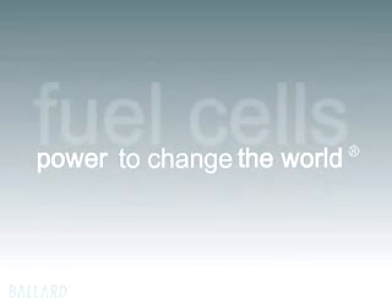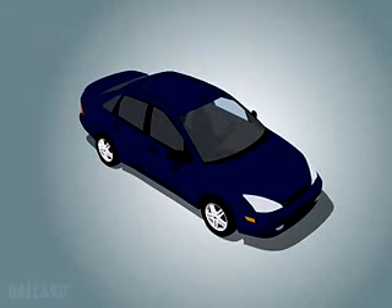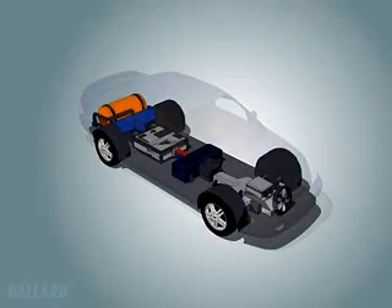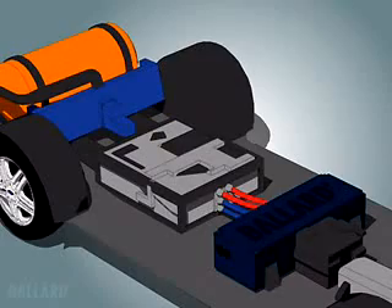Fuel cells have the power to change our world. At Ballard, we are dedicated to making fuel cell technology a reality — to replace the internal combustion engine in your car with a clean, quiet, pollution-free fuel cell engine.